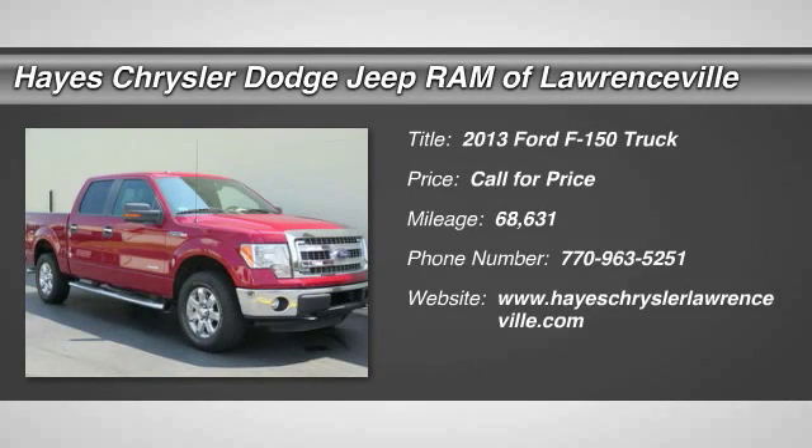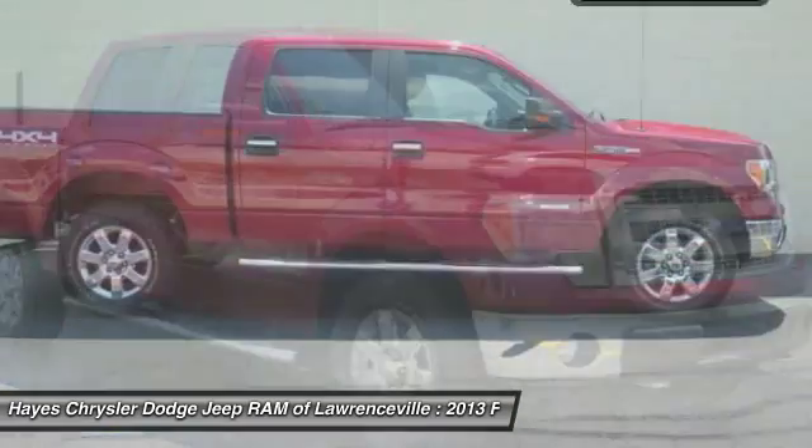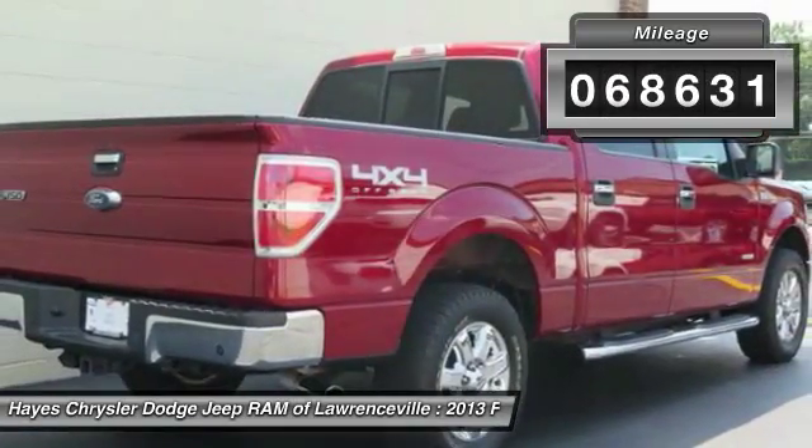The 2013 F-150. A Ford F-150 knows how to handle any situation. It's built to follow orders. No whining. This vehicle has less than 70,000 miles.